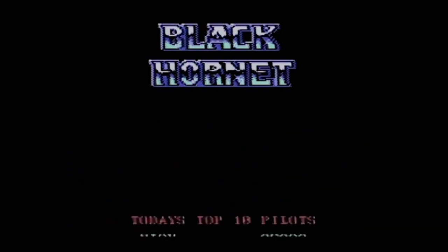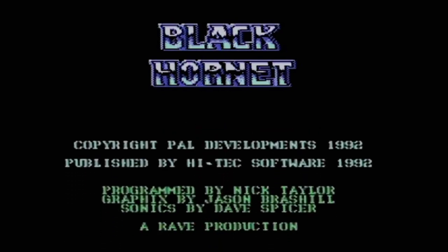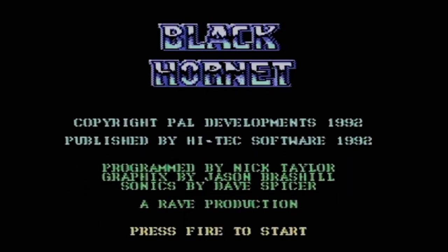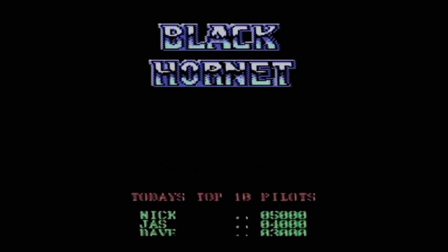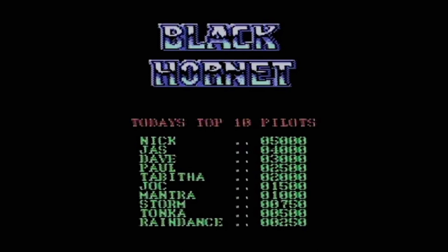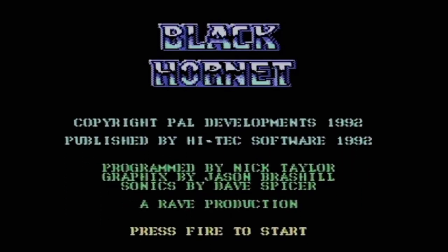The game's loaded. You can see the title screen, and again I like the consistency — the Black Hornet title looks very much like the packaging and the loading screen. It's copyright Pal Developments 1992, published by Hitech Software, and it also mentions it's a Rave production — hence why there's a Rave logo on the loading screen. It was programmed by Nick Taylor, graphics by Jason Brashill, sonics by Dave Spicer. The background music on the title screen is pretty decent — kind of an upbeat tune you associate with flying a plane, a little bit Top Gun-esque. There's a high score table rotating around; the low score is 250 points, which I hope I'll be able to get. So with the title screen covered, let's start the game.